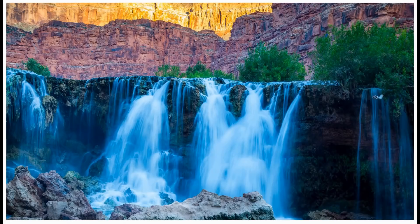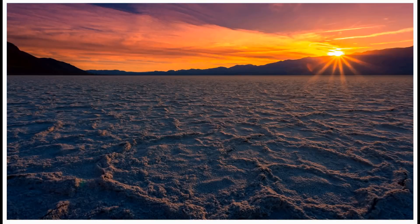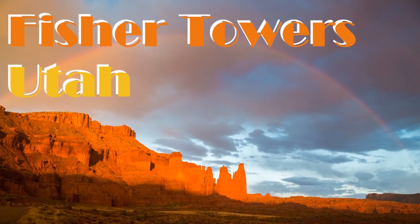On this episode of Camera Crusades, I'm checking out the Fisher Towers in Southern Utah. Stay tuned. So today I'm in Moab, Utah, going towards a place called the Fisher Towers. They have been on my bucket list for quite some time now, so I'm really excited to get up there.